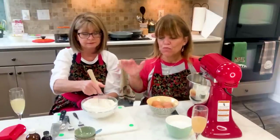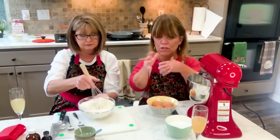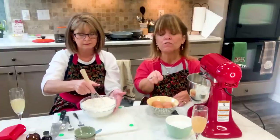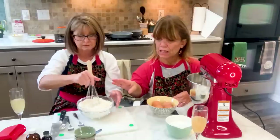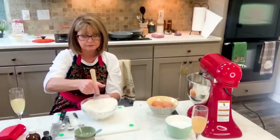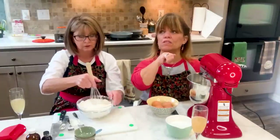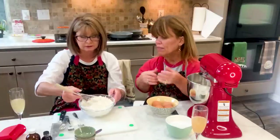I didn't have cake flour, so I read up on how to make regular flour into cake flour. Most sources say for every cup of flour, take two tablespoons of flour away and bring in two tablespoons of cornstarch. I even checked Ina Garten's method and she confirms the same. So for three cups of flour, I took out six tablespoons of flour and added six tablespoons of cornstarch. Regular flour has more protein and gluten than cake flour — that's why this substitution works.